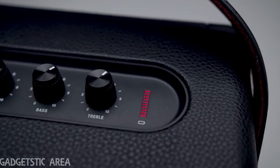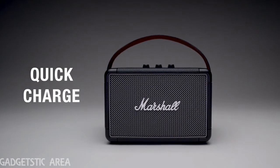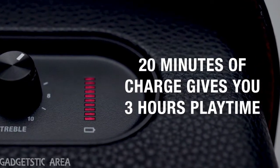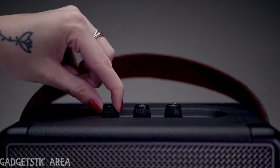Track the speaker's battery life with a visual battery indicator, located on the top panel of the speaker. KILBURN 2 also has quick-charging capabilities, so you can pick up and leave at a moment's notice. 20 minutes gives you three hours of portable playtime, while a fully-charged battery can be reached in two and a half hours.